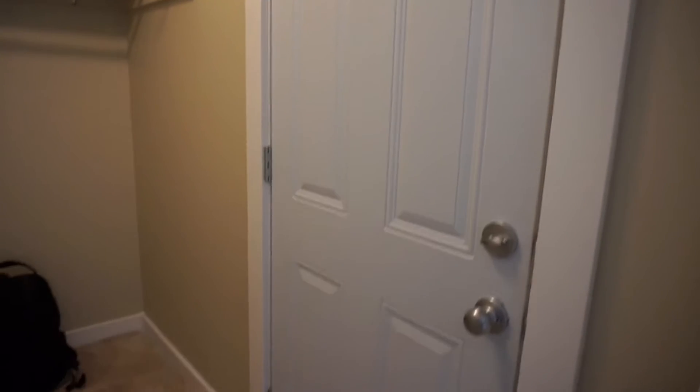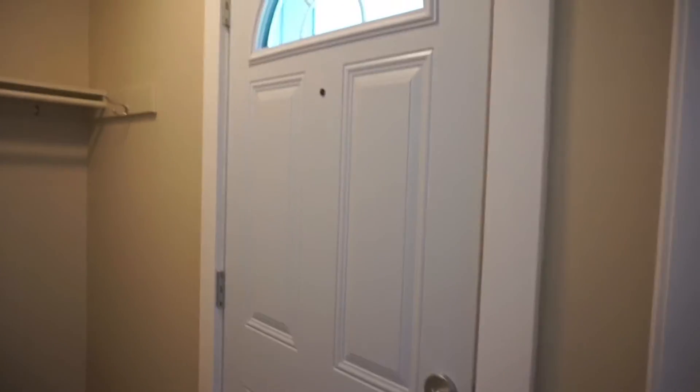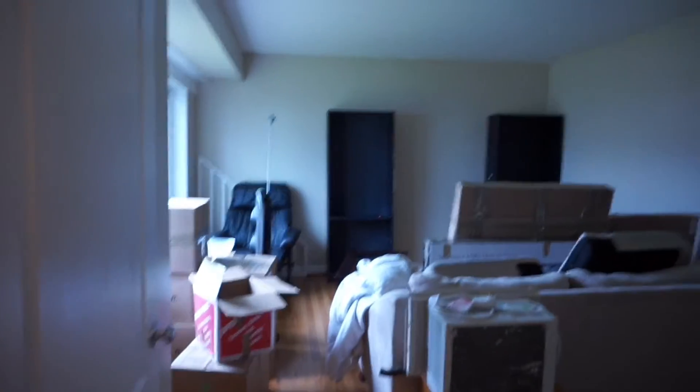This is my new front door. Brand new entryway. I'm just going to turn this around — keep in mind, literally the moving people just left, nothing has been unpacked.